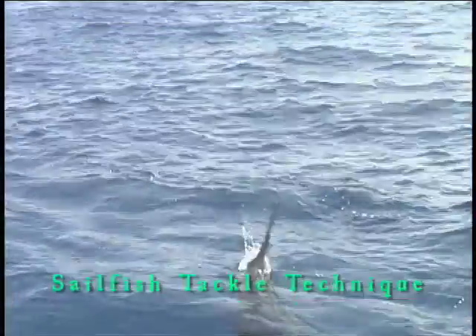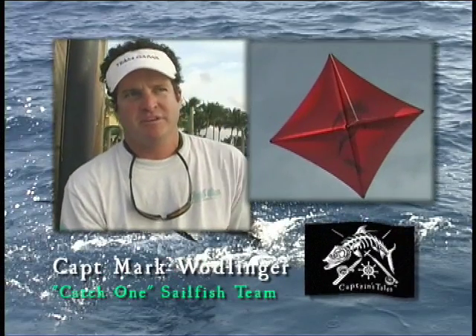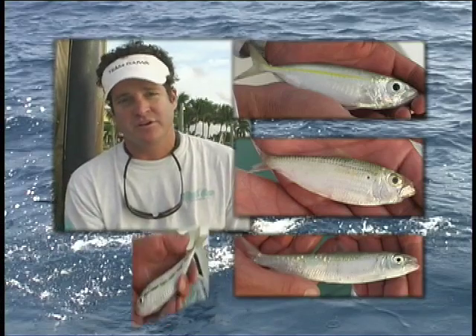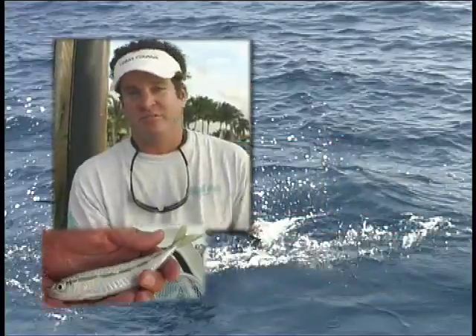One down. When we're fishing for sailfish, we primarily use kites and circle hooks. We're live-bait fishermen, so we use goggle eyes, threadfin herring, pilchards, sardines, or cigar minnows. We like to have a big variety of bait because sometimes fish will eat one bait over another, so we like to have a good mix.